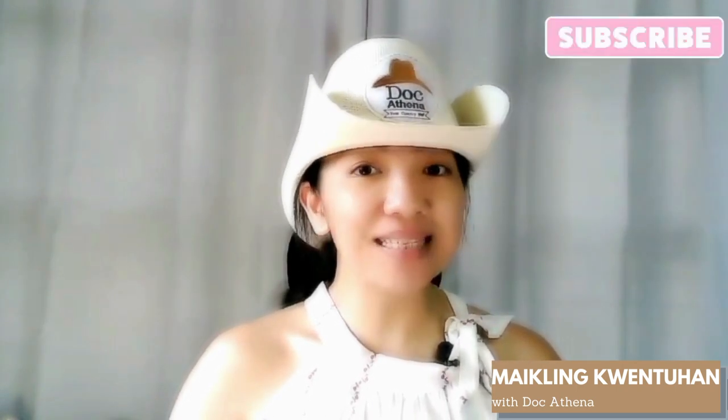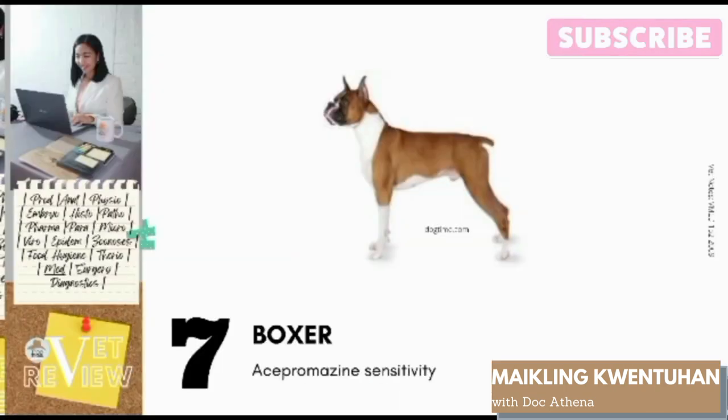Number 7: Boxer. Boxers are predisposed to acepromazine sensitivity. This drug is a tranquilizer commonly used as a pre-anesthetic agent. In Boxers, there is a breed-related sensitivity to this drug, causing first-degree heart block and profound hypotension. Adverse reactions can also occur, such as collapse, respiratory arrest, and profound bradycardia up to less than 60 beats per minute.